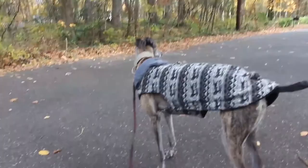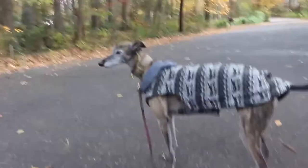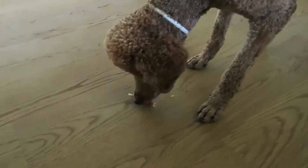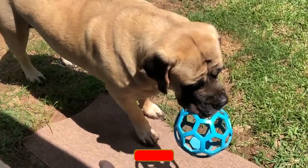There you have it. It was a short list, so let us know in the comments which dogs you think should have been included. Please help us spread interesting dog information by subscribing and giving us a like. Thank you for watching.